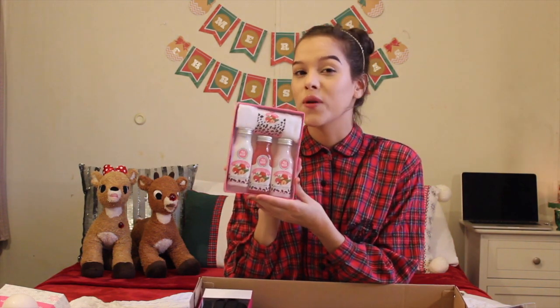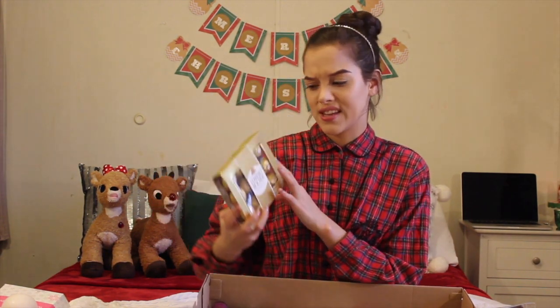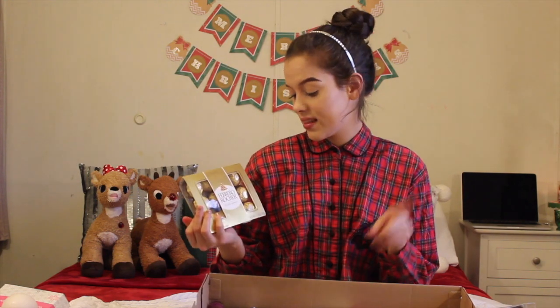Strawberries and cream lotion, shower gel, and bubble bath — and it looks like cute little milk bottles holding them. I love this for the packaging. After I'm done with the product, I'll totally use these bottles for something in my room. I love strawberries and cream, so I know this is going to smell so yummy. Then, my other brother got me more Ferrero Rocher. You can never go wrong with getting me chocolate, especially this kind around this time of year. Thanks, Christopher.